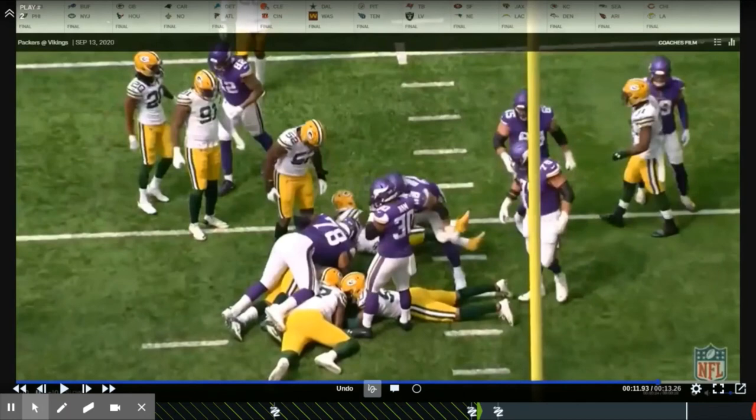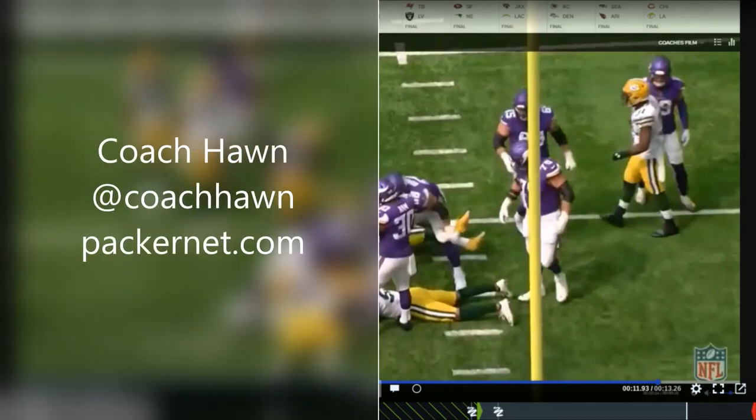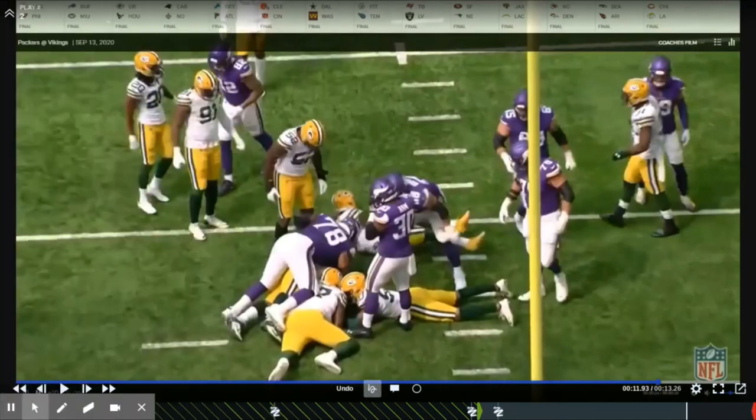So these are just a few things I've seen. Again, my name is Coach Hawn for Packernet.com. If you saw it differently or have any other questions, please let me know. Stay tuned because next week we'll try to look at some of the base coverages that Mike Pettine likes to run. Let's go.